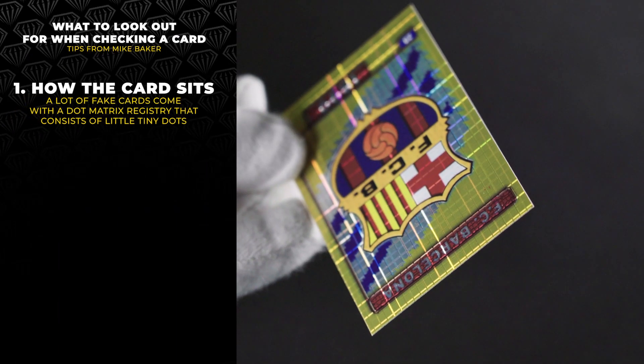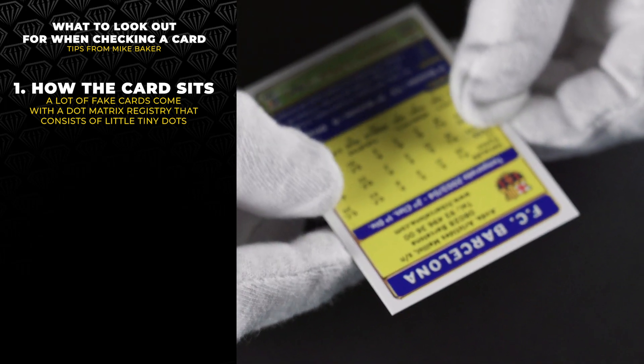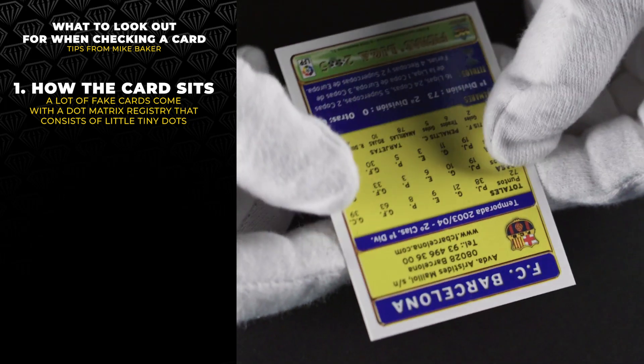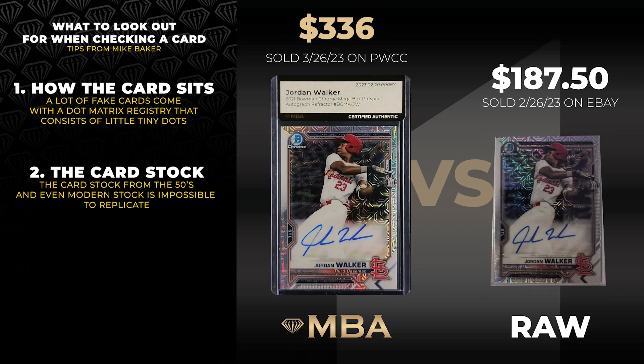What is it that you specifically look for that allows you to determine whether something's fake or real? The first thing I look at is just how the card sits. A lot of cards will come that are fake — they'll come with a dot matrix registry, so there'll be little tiny micro dots all over the place. Like from a printer or something? Yeah. And then the card stock is always off, because you can't replicate paper stock from the 50s or even the modern stuff today.